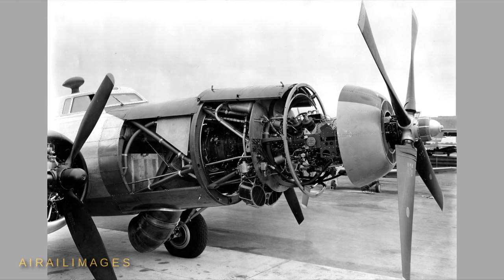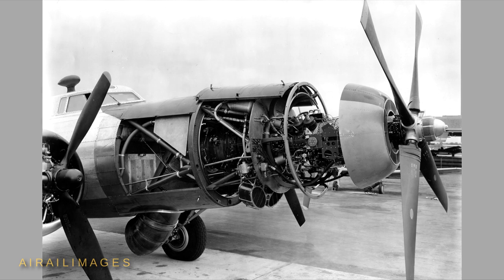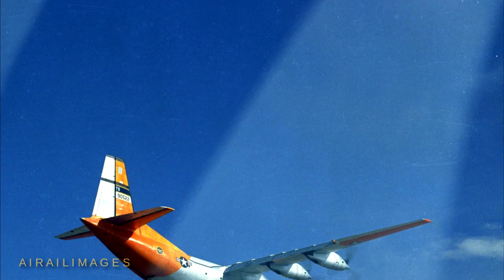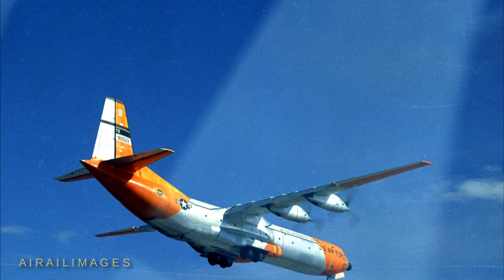Pratt & Whitney used the testbed B-17 for the T-34 turboprop engine. Originally of interest to the Navy, the T-34 ultimately found a home powering the Air Force Douglas C-133 transport instead.